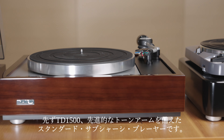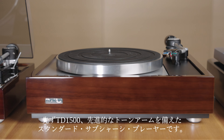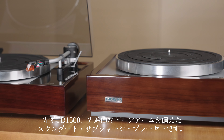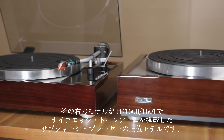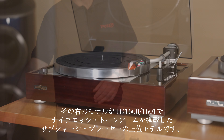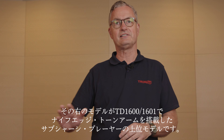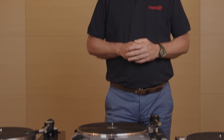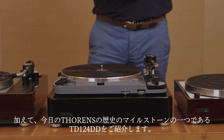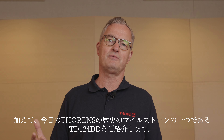First is the TD1500, a subchassis turntable with a very advanced tonearm. On your left side you see the TD1600 or TD1601 — this is an even better subchassis turntable with a knife-edge bearing tonearm. And on top of that, today we present the TD124DD, one of the milestones in the Torrance history.